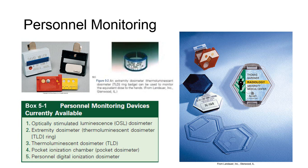OSL and TLD monitors provided by professional radiation monitoring services are recommended. Personnel monitoring reports are legal records of exposure, providing information about the type and energy of the incident radiation.